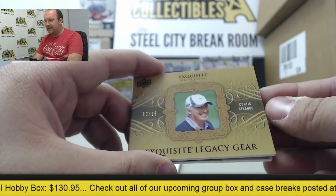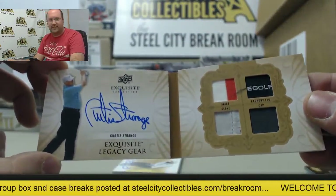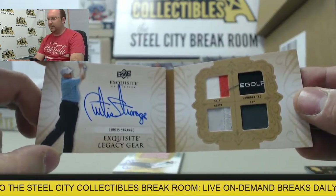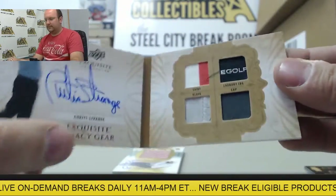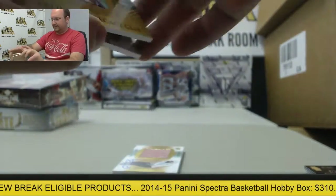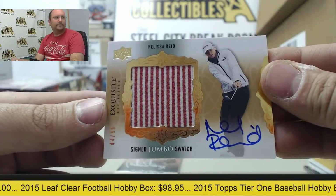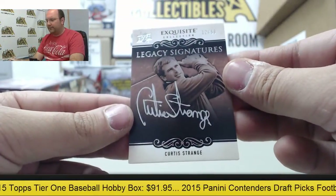Gary Player and Curtis Strange. Exquisite Legacy Gear featuring an autograph and four awesome swatches — a piece of a shirt, laundry tag, glove, and a hat. Curtis Strange Exquisite Legacy Gear booklet, numbered 10 of 15. Very nice card. Next up, an autograph jumbo swatch from Melissa Reid, 44 of 99, and to complete it, a Curtis Strange autograph — 12 of 50 legacy signatures.